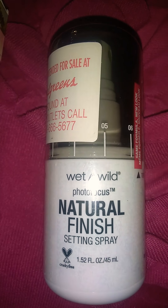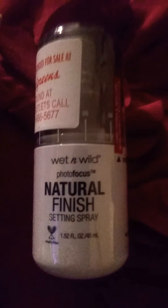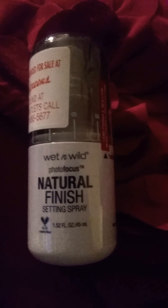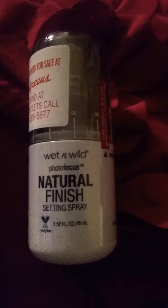The wet and wild natural finish setting spray — I got it for two dollars and something. It was 40% off, so I paid dirt cheap, under three dollars. I love the setting spray — love love love it!